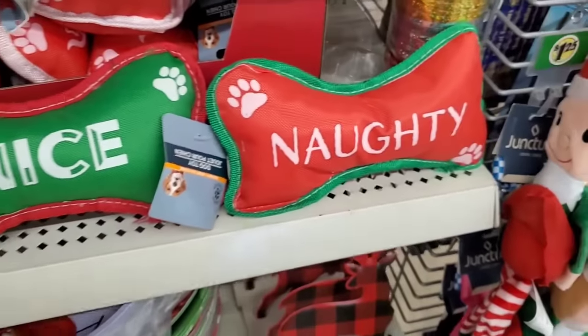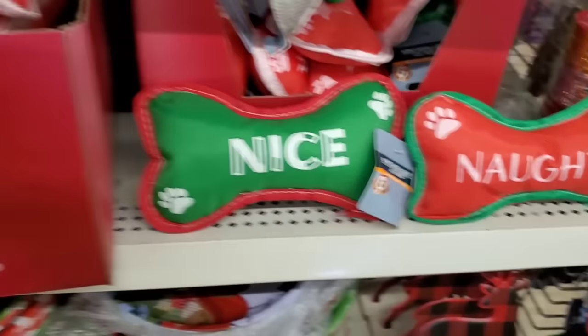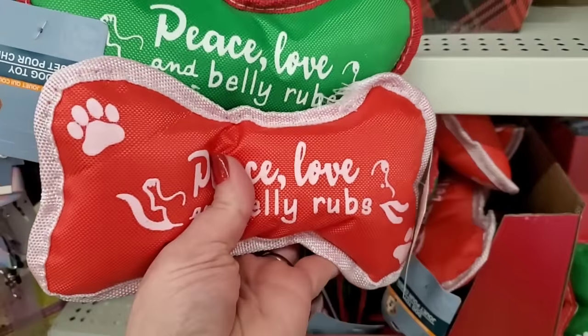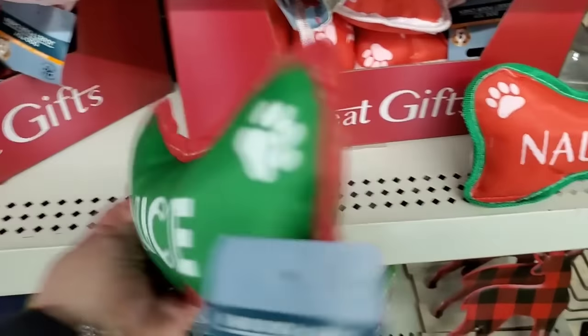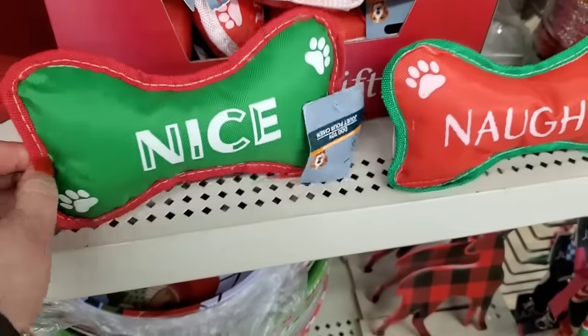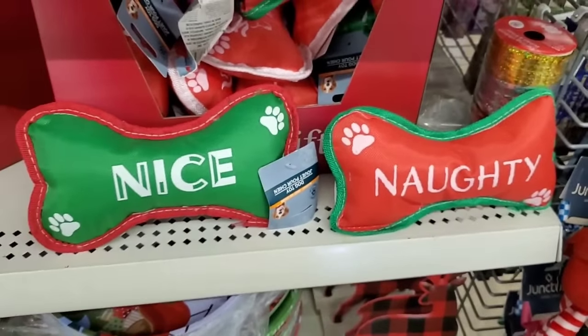Look at these — they do have the squeaker. They have 'Naughty' and 'Nice,' and 'Peace, Love, and Belly Rubs.' I sort of wish they were all double-sided with naughty and nice on either side — that would have been even better. But for a dollar 25, they're super cute!